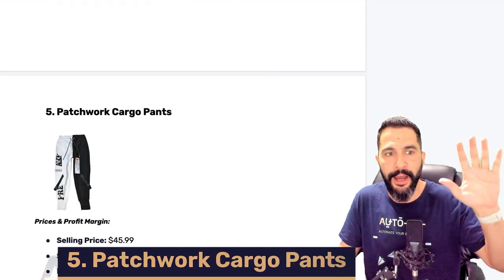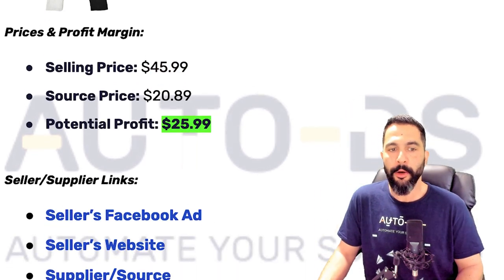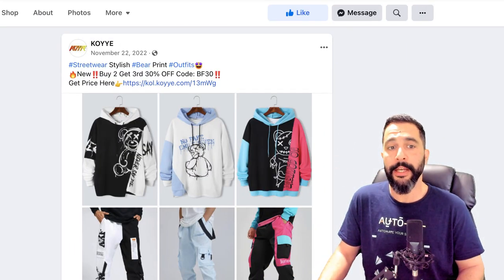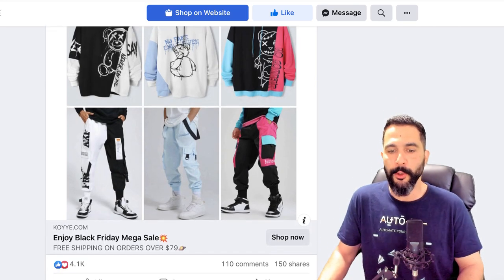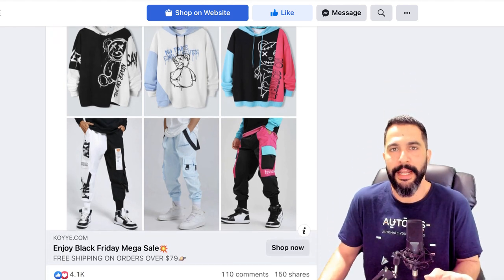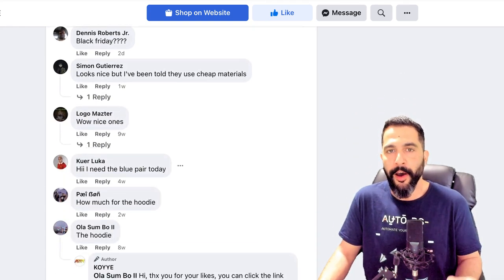Product number five: Patchwork Cargo Pants. These have been selling like crazy. Being sold at $46, sourced at around $20, you'll make around $25 in profit. The ad copy has lots of hashtags, not much text, buy-two-get-third-30%-off promotion. The seller's English isn't strong and he's only using a still image — no video — yet he still gets over 4,000 engagements, 110 comments, and 150 shares. When the product is good, doing even a slightly better job than this seller will help you rank higher, make more sales, and generate more profit.